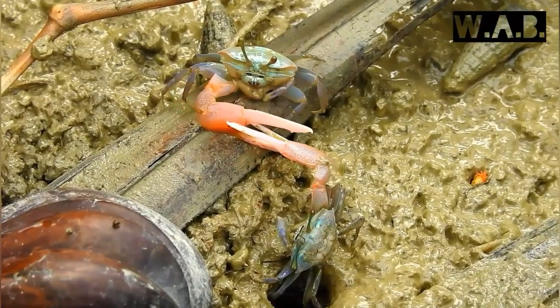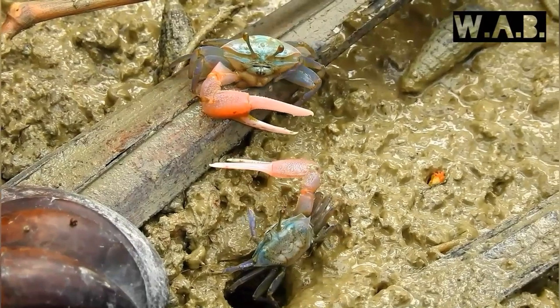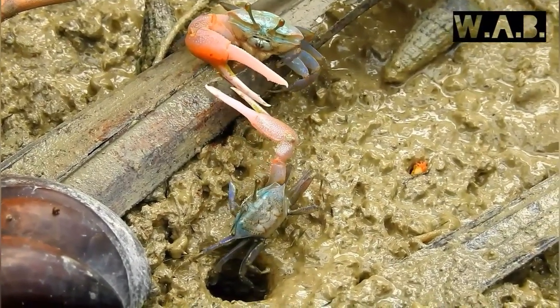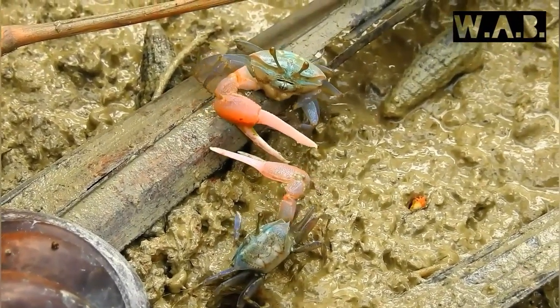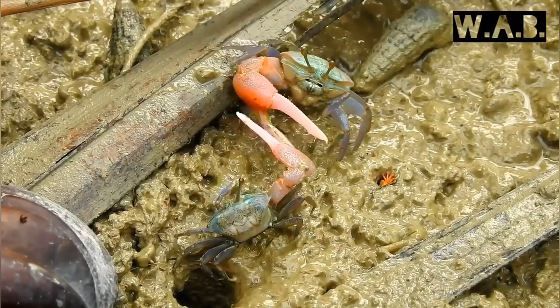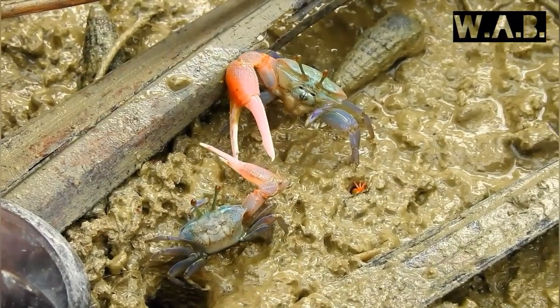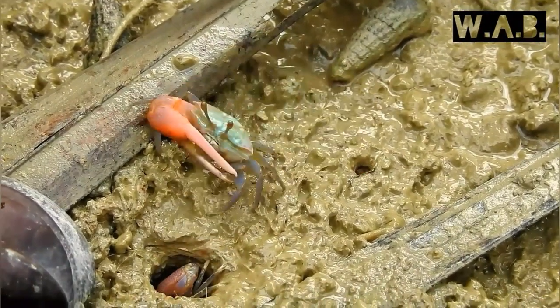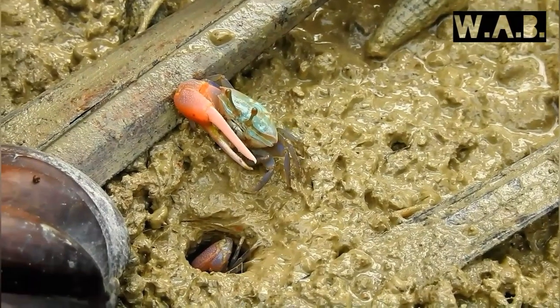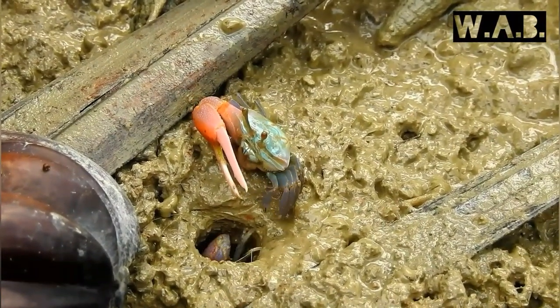Besides feeding, the second most common activity among males is fighting. By waving its big claw to other males, they are trying to warn them not to come near to its territory. They do not pinch each other; instead they use their claw for arm wrestling. This rarely results in injury.